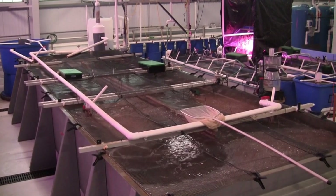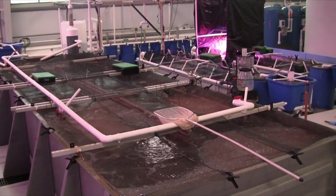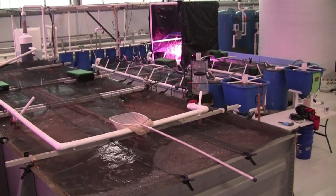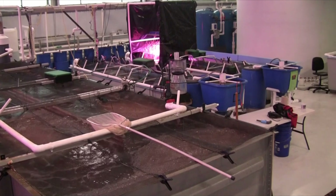We often situate these systems indoors, although people do operate biofloc systems outdoors, mostly in lined ponds. Indoors we can heat the tanks and we can grow shrimp all year round.